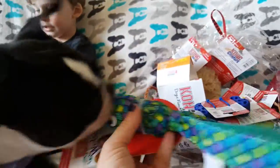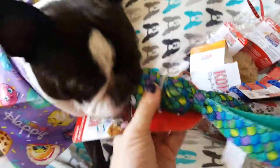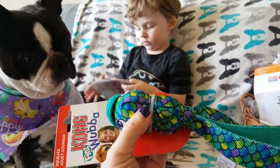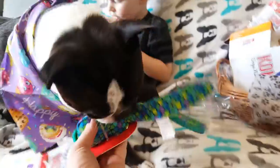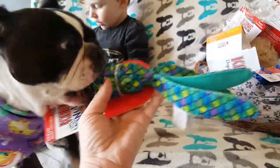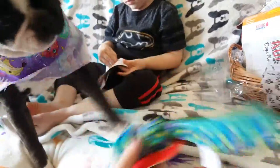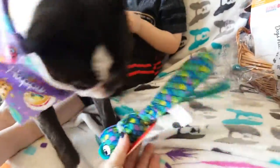A little toy like this is great for reward-based training. People talk about wanting to train with positive methods but not wanting to constantly give treats. Well, a little toy like this that you can hold in your hand or stick in your pocket is a great reward for training work. Instead of a treat, you just give them the little toy.